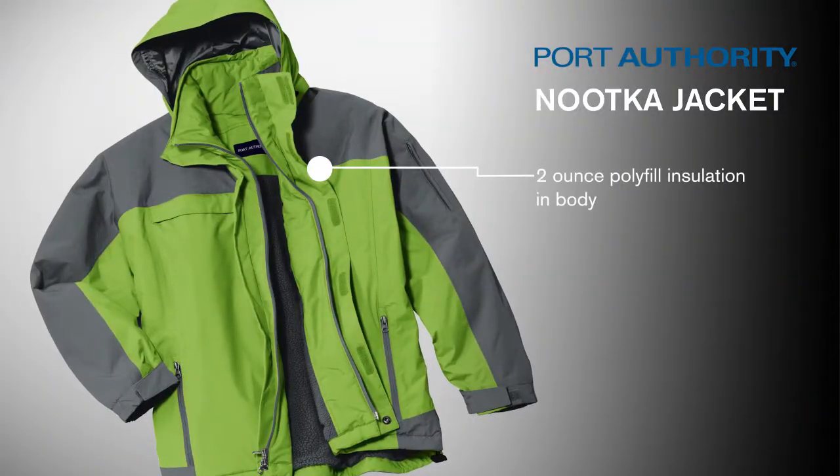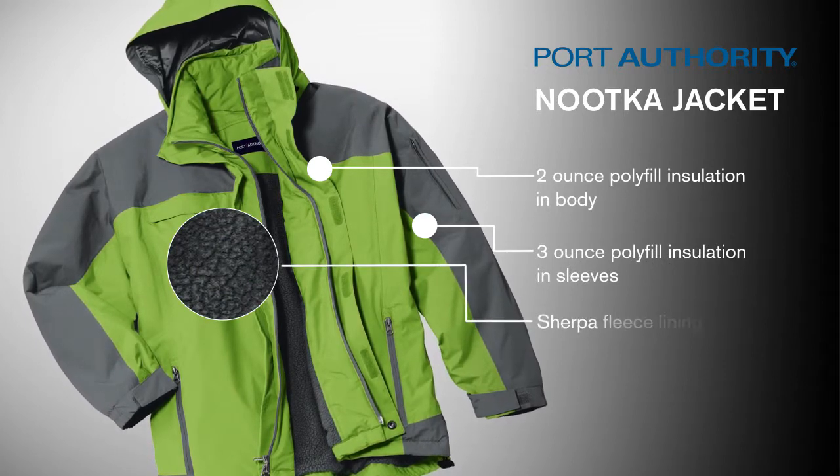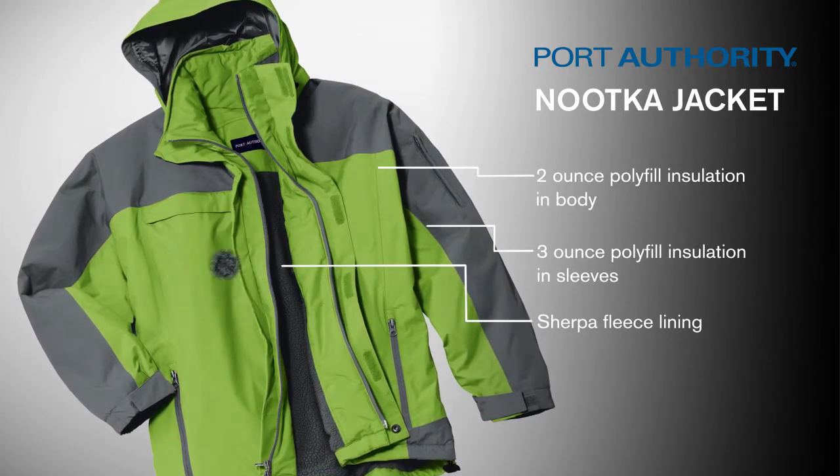With 2-ounce polyfill insulation in the body, 3-ounce polyfill in the sleeves, and a warm Sherpa fleece lining, expect to stay warm when the temperatures start to drop.